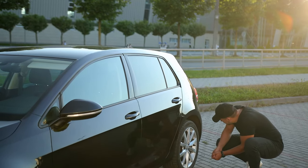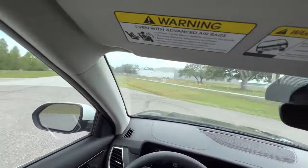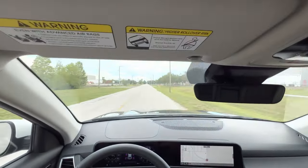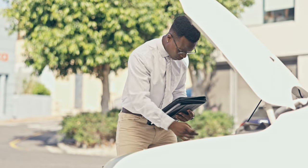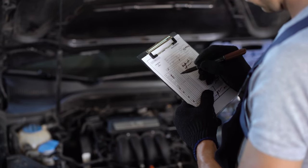Our vehicle testing team dives into a new batch of cars every week, blending track tests with real-world driving on city streets, freeways, and twisty roads. The data we collect we turn into our expert rating, based on over 30 scores covering every part of the automotive experience.